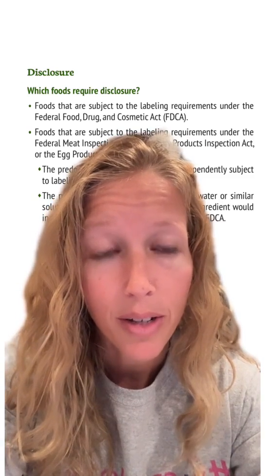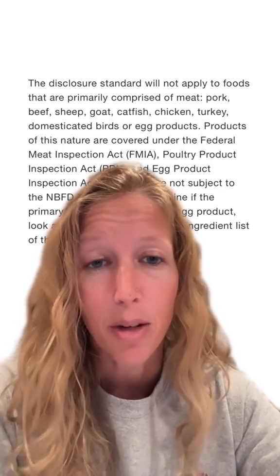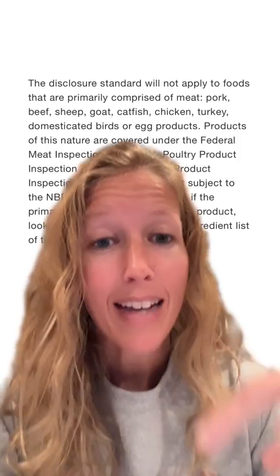Foods that require the disclosure are those subject to the labeling requirements of the FDCA. If a food product is primarily made up of meat or eggs, this disclosure standard doesn't apply, because those products don't follow the labeling standards of the FDCA but rather other acts instead.